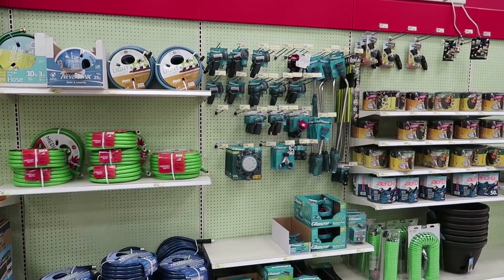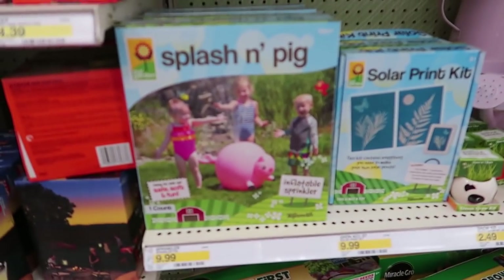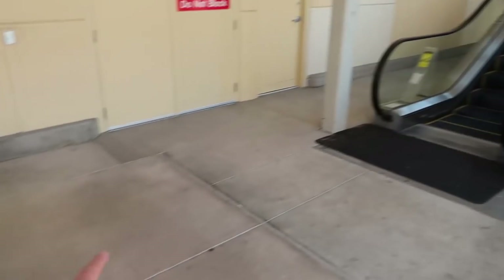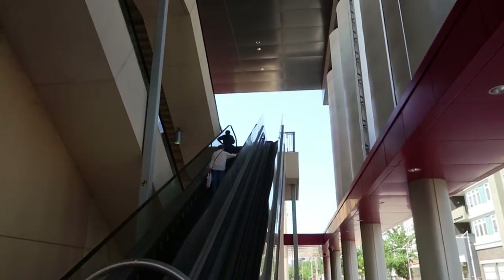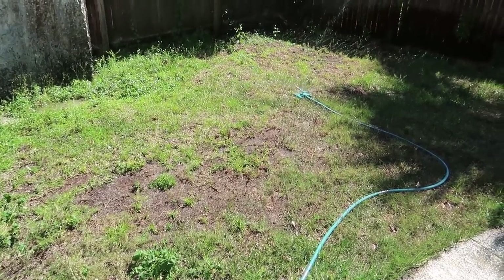So we need to get a sprinkler for our house because our yard is dying. These look nice but I have a feeling the splashing pig is better. There's an escalator for the carts — you put the cart in there and it takes it up to the parking level. Yay, we're watering our grass so hopefully it grows, because right now it needs to rain here real bad.